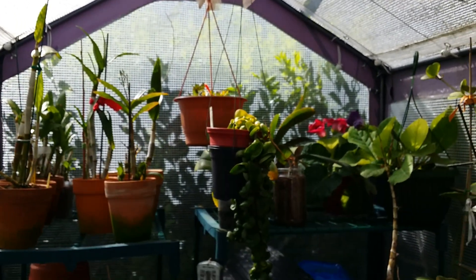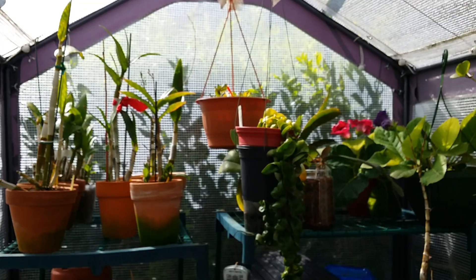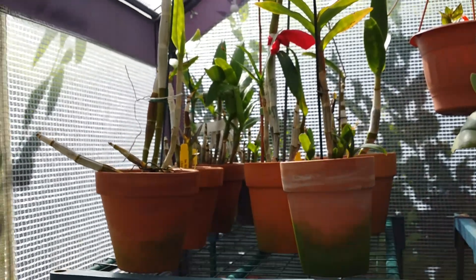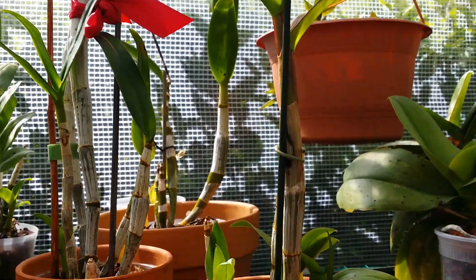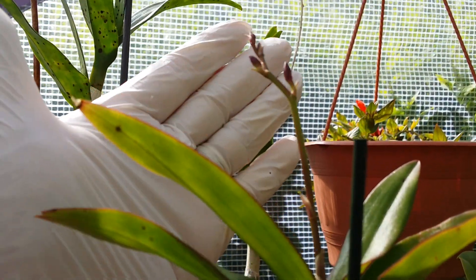I have my hoyas here too and my gloxinias in the corner blooming nicely. I don't want this video to be too long, so let me show you the spotlight I will choose.